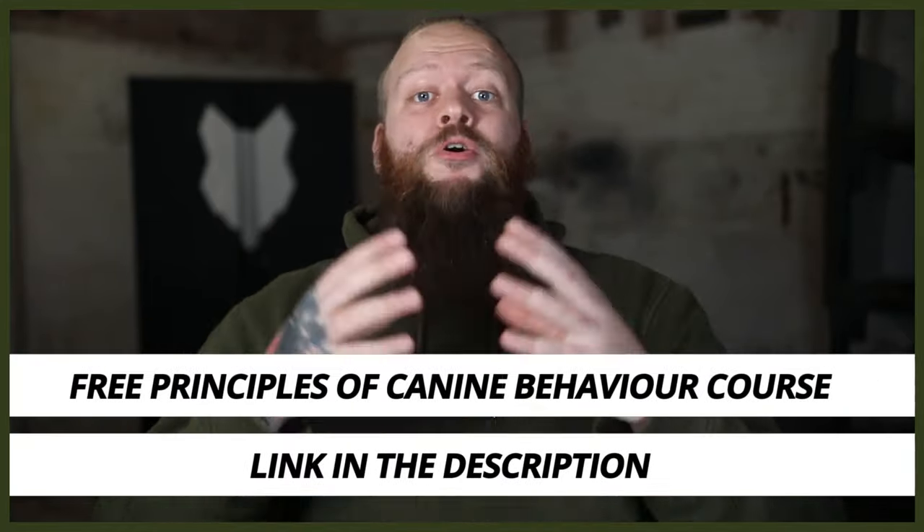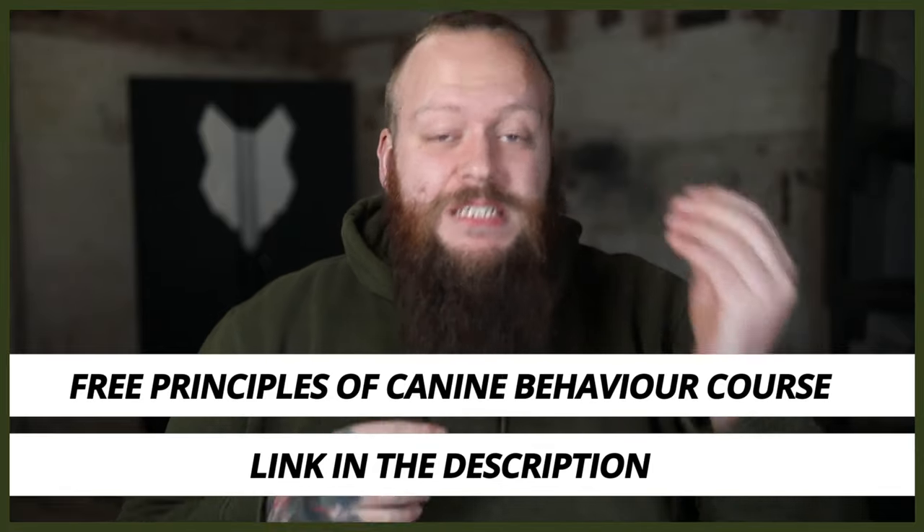Hey guys, sorry to interrupt the video. I just wanted to quickly let you know that if you didn't know already, I have a completely free course on the principles of canine behavior. As a canine behaviorist I've put this together with my years of experience,